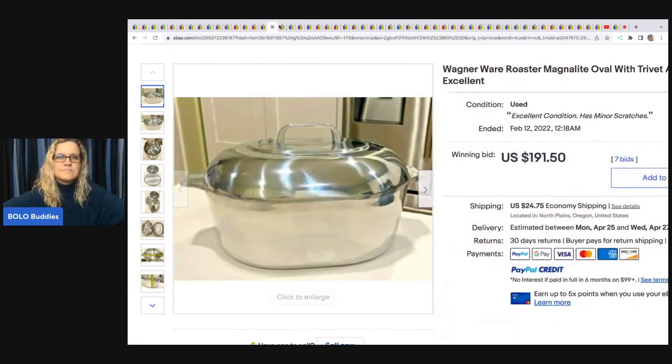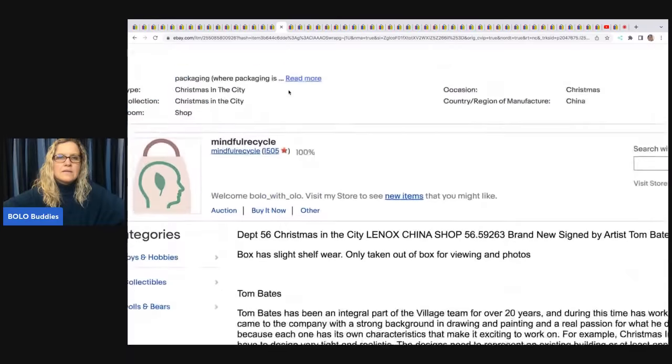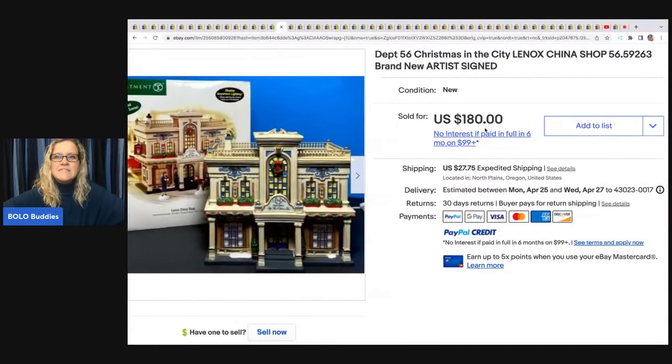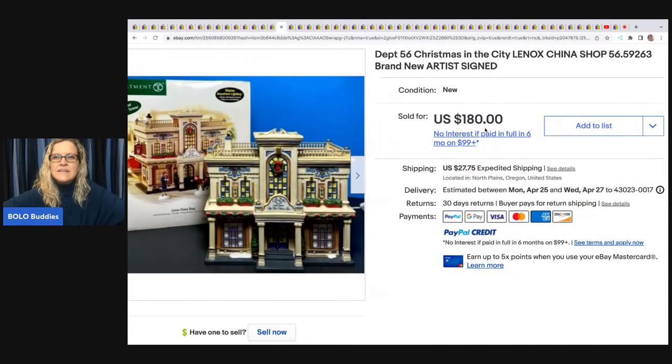This Department 56 Christmas in the City Lennox China Shop is artist-signed — wow! She paid $20 at an estate sale and sold it for a best offer of $150 plus shipping.